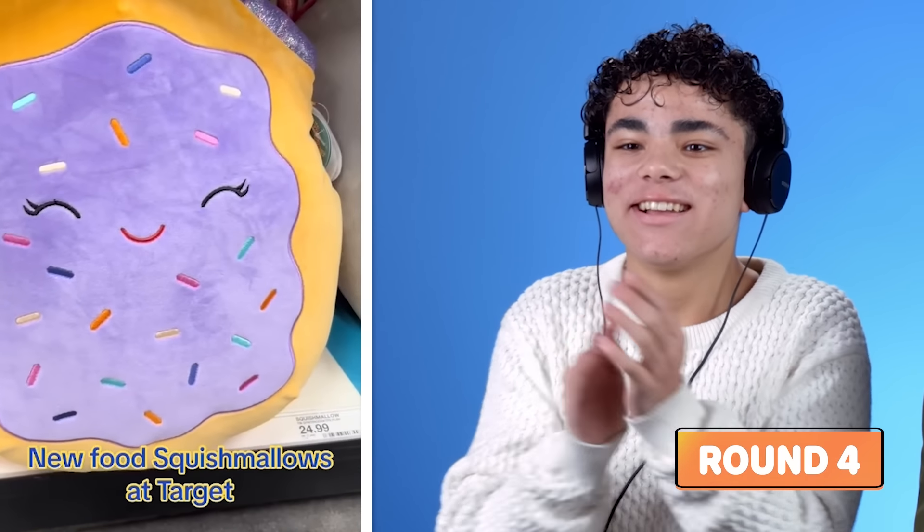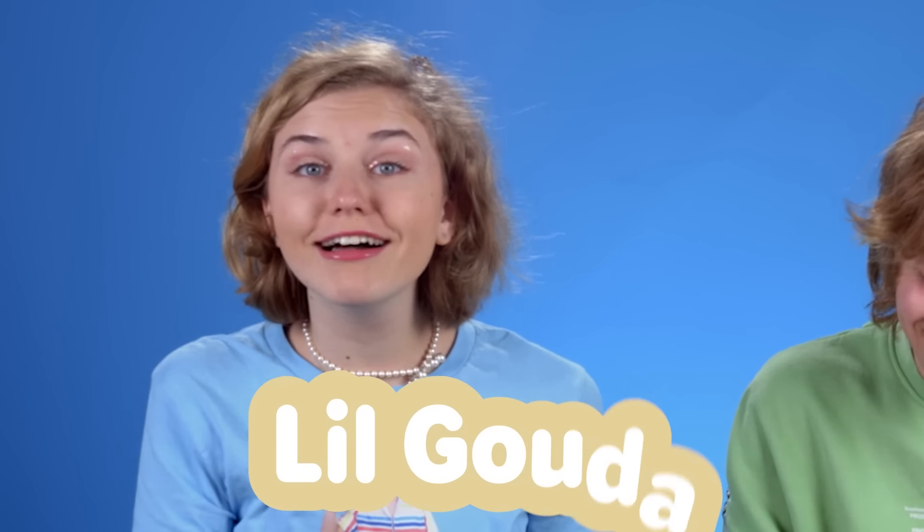Squishmallows! I've got you a little grilled cheese Squishmallow. It's a grilled cheese?! I'll buy it — no, it's gonna break me! It's so cute! Look, it's a little baby! What's his name? Lil Gouda! His name's Lil Gouda! And they all have stories. I mean this in the nicest way — he kind of looks like you, you guys have about the same energy.